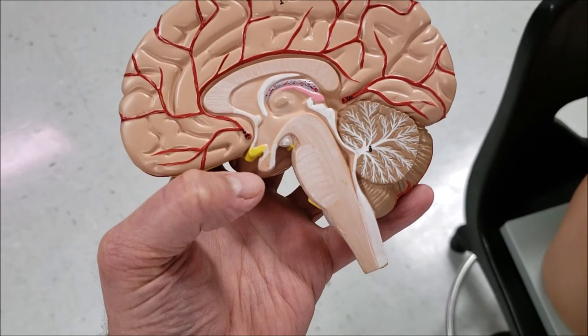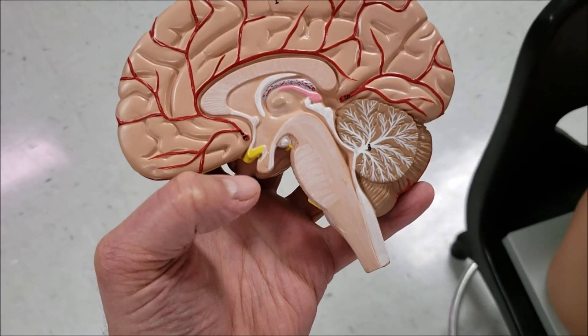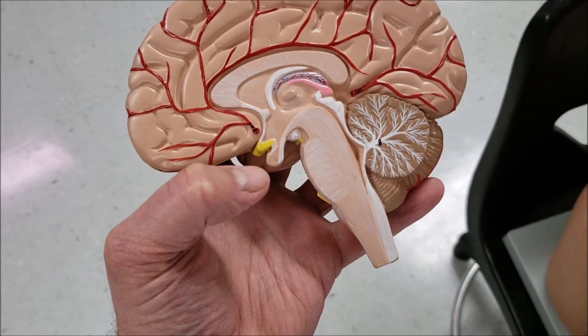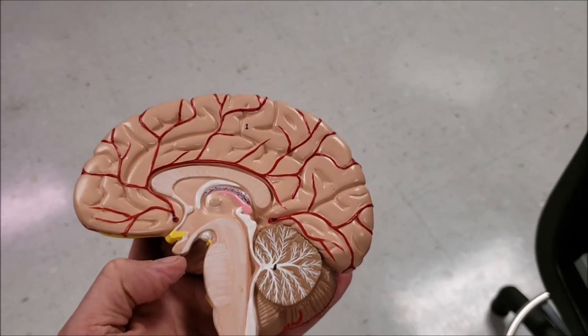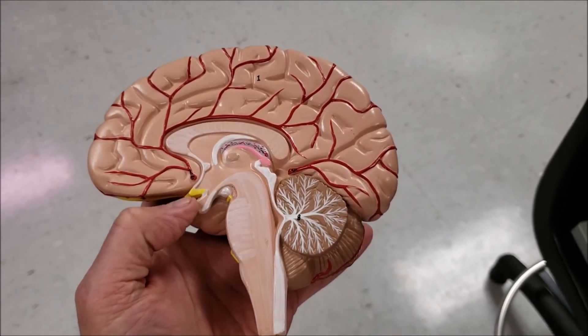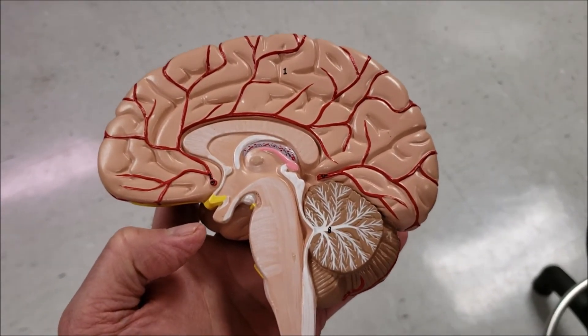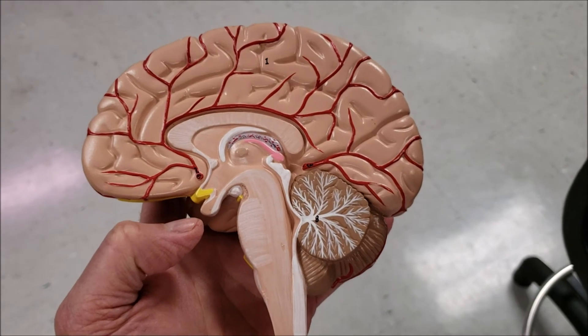ACTH is a hormone that stimulates the adrenal cortex to produce three hormones: aldosterone, cortisol, and androgens. TSH is released from the anterior pituitary to stimulate the thyroid to produce T3 and T4, which is a metabolic stimulator.